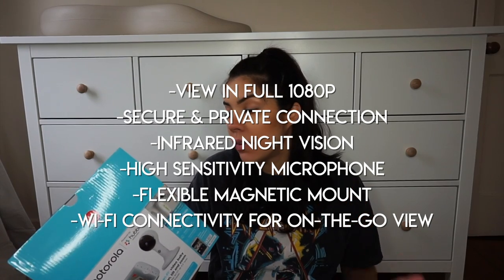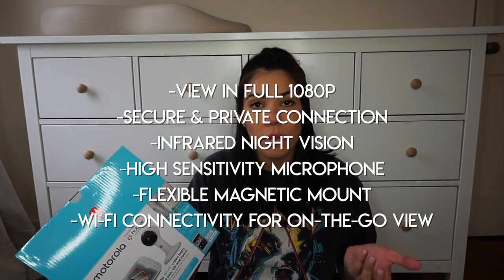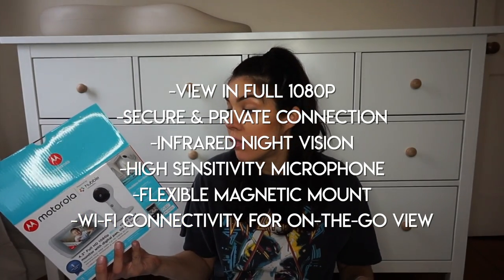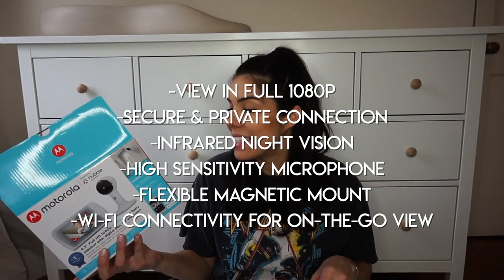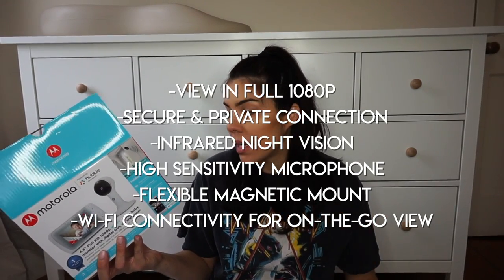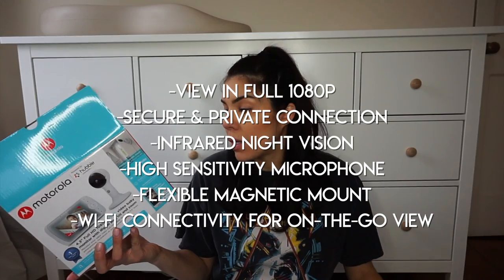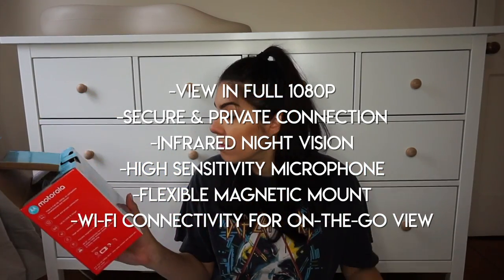A couple of things it says on the box: view in full HD 1080p on compatible smartphones and tablets, secure and private connection, up to a thousand-foot range, infrared night vision, high-sensitivity microphone, and the flexible magnetic mount. You can also use Wi-Fi to watch your baby while you're not in the house. I'm obsessed with it already, and I'll link a video below that goes more in depth — that video is actually what sold me on it when they sent it to me.